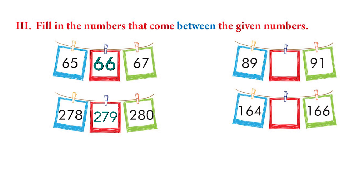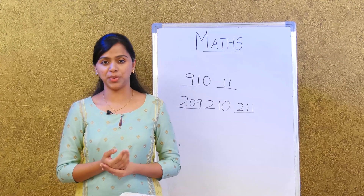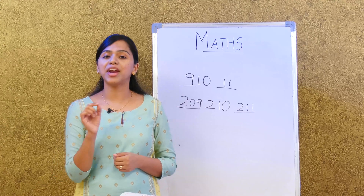Let's try another one. What comes after 89 and before 91? It is 90. Very good. And then we have 169. Now in the next section, they have given number names and we have to write the number name that comes before and after a particular number name.